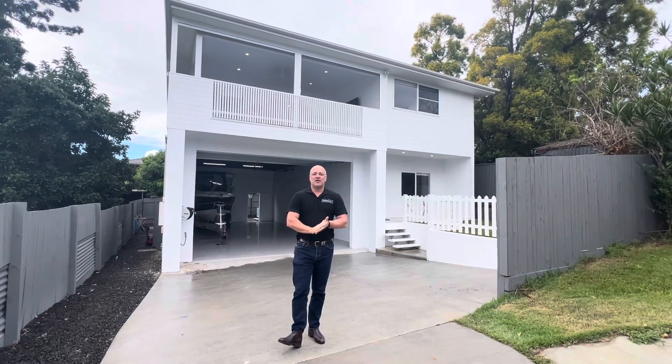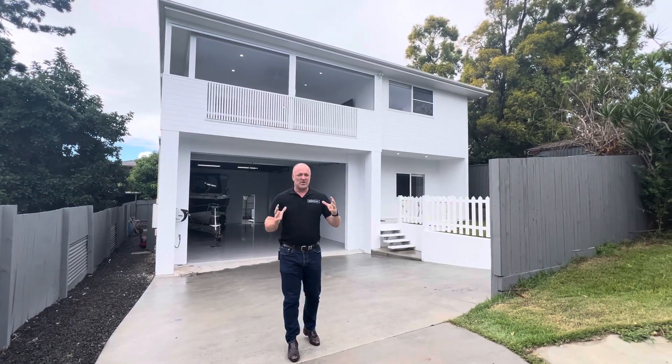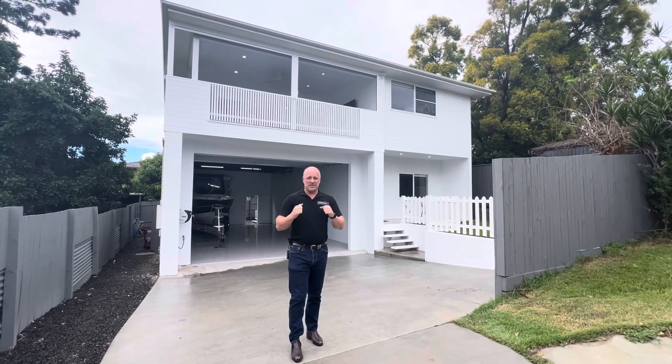Hi guys, here we are at 119A Strathard Street in Dara. Oh my god, what a stunning house. It's actually an owner builder who's built this home and he's built it to suit everyone. It's absolutely stunning.